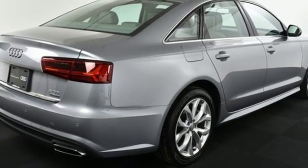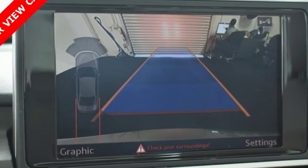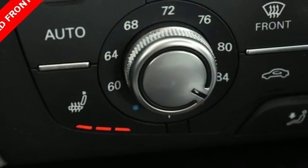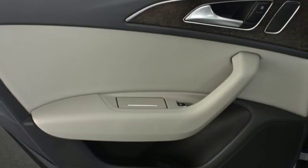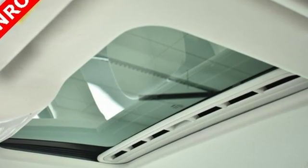A sunroof, leather seats, heated front seats, and multi-zone climate control offer first-class luxury accommodations. Audi PreSense helps reduce accidents, while Audi Drive Select enables you to create a tailor-made driving experience. This A6 is ready to slip through the wind. Check it out today.